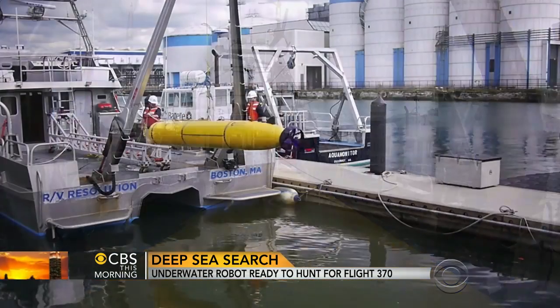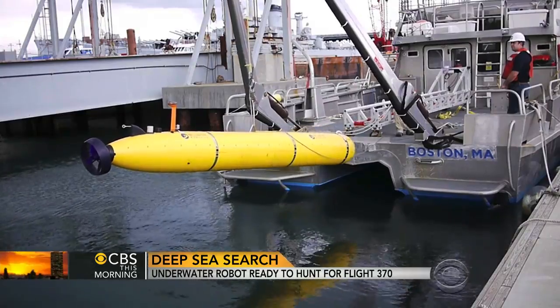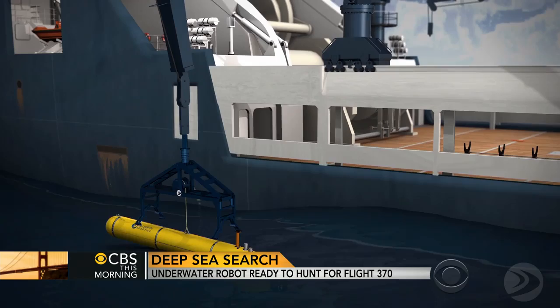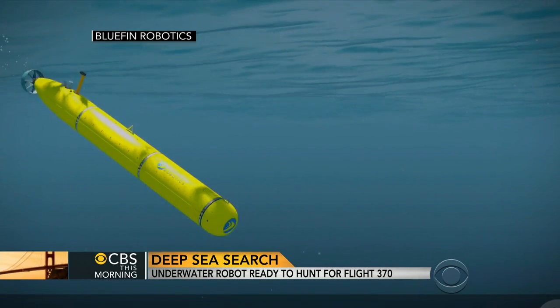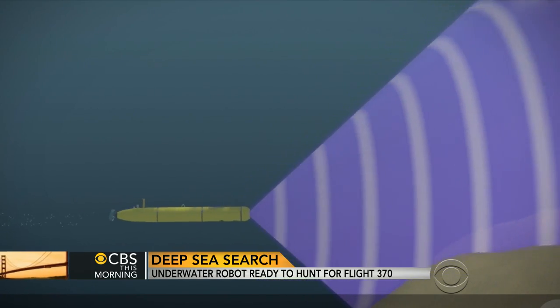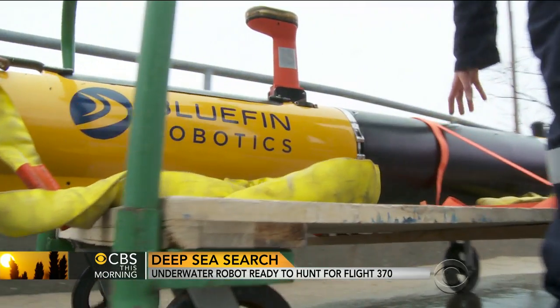In Quincy, Massachusetts, near the city's historic shipyard, one of the world's most innovative deep-sea explorers is being put to the test. Called the Bluefin 21, the submersible vehicle can descend two and a half miles below the ocean's surface to some of the most inhospitable places on the planet. The temperature is about slightly above freezing. It's pitch black. The pressure there is the equivalent of having a Cadillac Escalade balanced on your thumbnail. David Kelly is CEO of Bluefin Robotics, a company that specializes in deep-sea exploration.